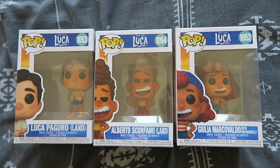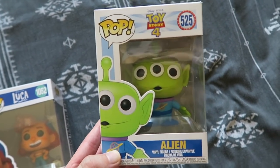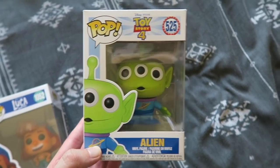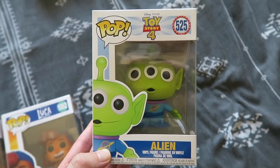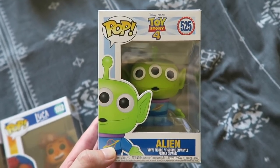Next up we have one of my favourite characters in Disney — the Aliens from Toy Story. Like, that is perfect. I had a toy of this many years ago where you'd squeeze his stomach and he glowed. So this is a bit of a nostalgic one for me — it means I have a mini version of the toy that I had. So so lovely.